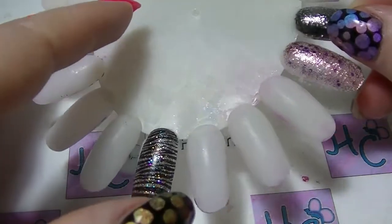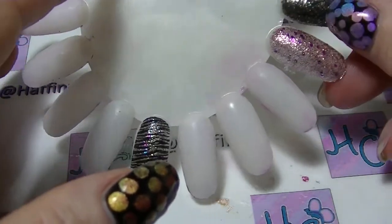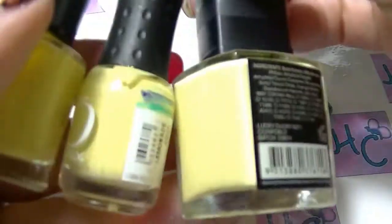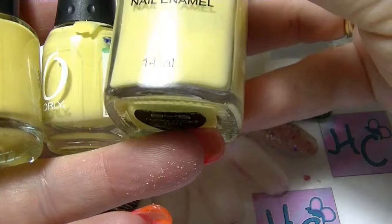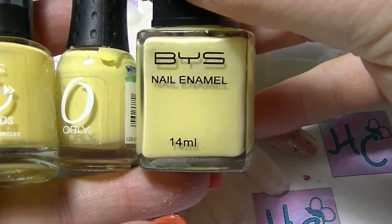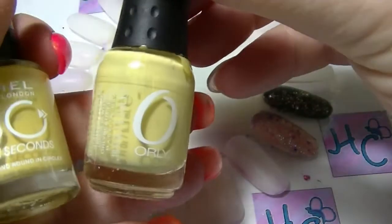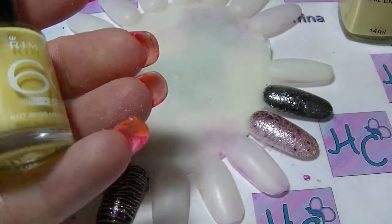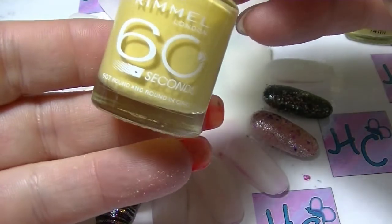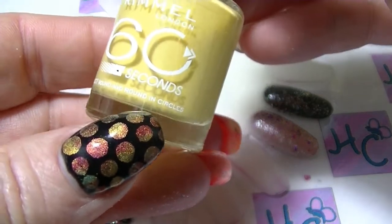So it'll still take forever to do this video. We'll get started. I have a whole bunch of pairs and I have one trio which is what I am going to start with. So the trio we have are these three lovely polishes. These are my palest yellows. This one here is from BYS, it is called Lucky Ducky. This one here is Lemonade from Orly. And this one is Round and Round in Circles from Rimmel's 60 second line.